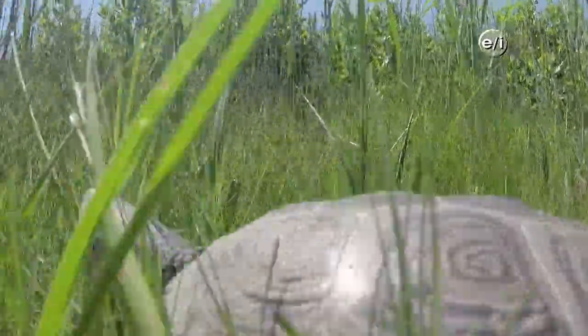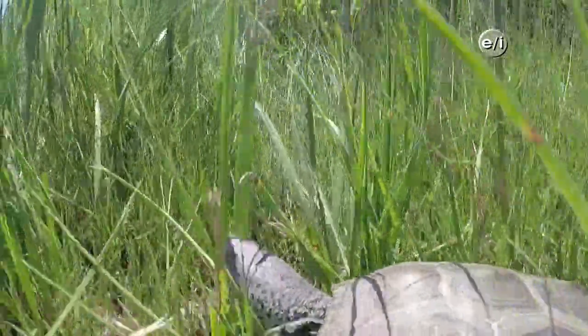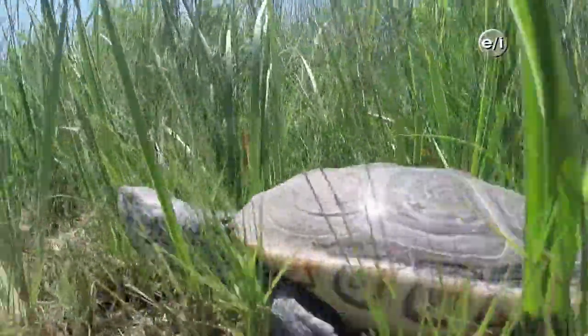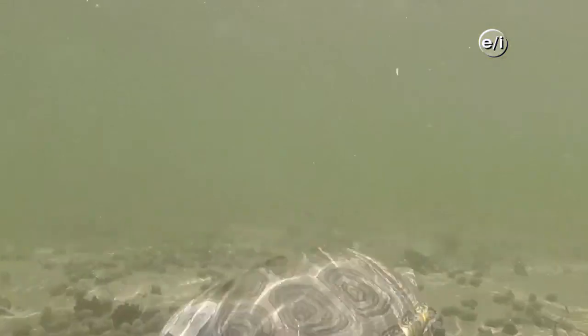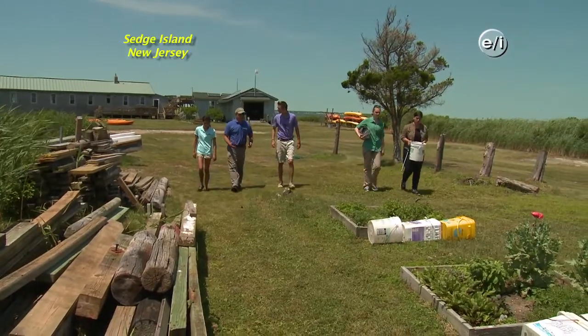Diamondback terrapins are just one of the endangered species calling the Barnegat Bay home. But luckily, a project run by the Marine Academy of Technology and Environmental Science helps to not only protect the turtles, but also to restore their habitat. So the female came up a little after 10 a.m. today, so we're going to go over and measure the eggs and relocate the nest.